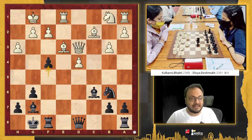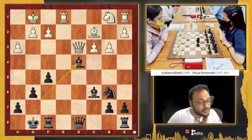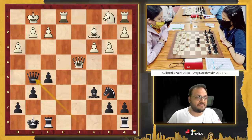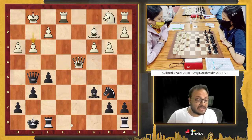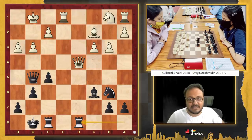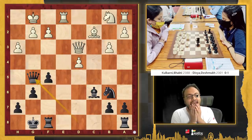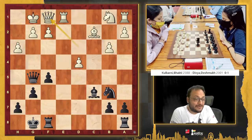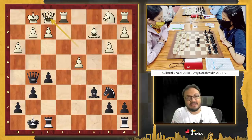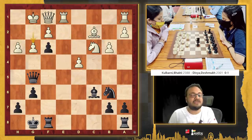Now if pawn takes, there is f4 and the d4 pawn hangs — so she had to take with the bishop. Divya could have directly played queen g5; it was possible, but she first took here. And now queen takes is met with queen g5, when there is pressure — you can't really save the mate easily. F3 is met with bishop f3. If you play g3, then already rook a-d8 followed by f4 incoming. That's the reason why Bhakti took with the pawn. Divya moved with queen g5, saying: I have a huge attack here. At this point, Bhakti should have gone queen f1 — yes, it looks like a weird move, but at the very least you are not getting checkmated.